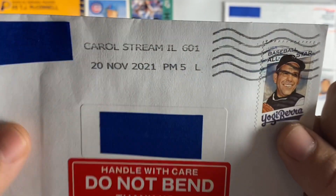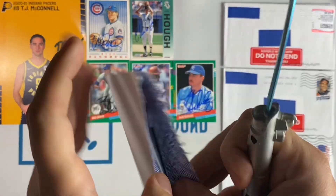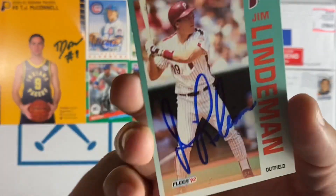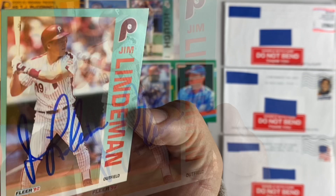Another one coming back from Carroll Stream, Illinois. It's Jim Lindeman, another 92 Fleer signed. That's great, thanks Jim.